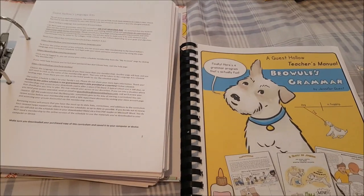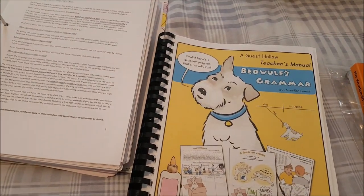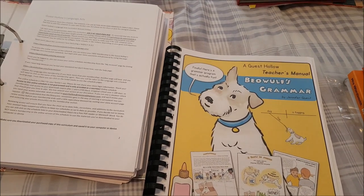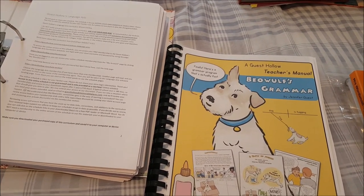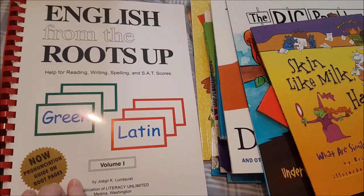For Language Arts we are doing Beowulf Grammar and Beowulf Language Arts. I've done a flip-through of this curriculum before so I'll link that below. It comes with a lot of books so I'll show you some of them now.